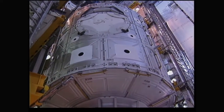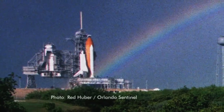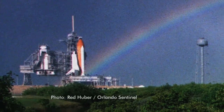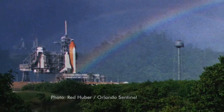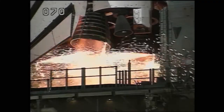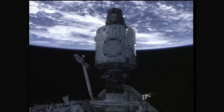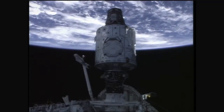This new international era in space starts with a bit of magic. There's a picture Red Huber took — it was a rainbow over Endeavour sitting out on the pad. My daughter and I are real Wizard of Oz aficionados. We launched, and that night everything went absolutely perfect. We're on orbit, and the wake-up music for our first day on orbit was Judy Garland singing 'Somewhere Over the Rainbow.' And it brought tears to my eyes.